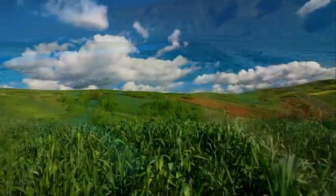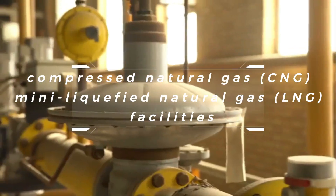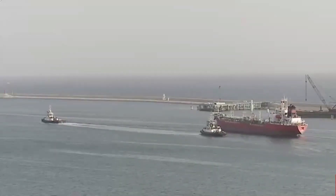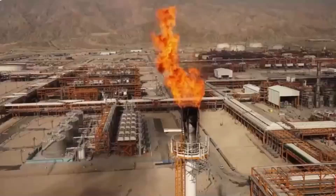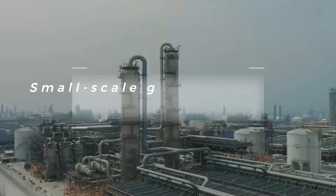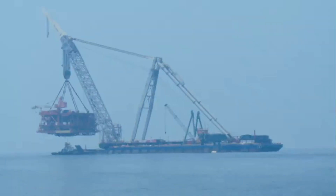Another approach uses portable compressed natural gas (CNG) or mini liquefied natural gas (LNG) facilities, where gas is compressed or liquefied at the wellhead and transported by trucks to nearby locations for use as fuel or further processing. Small-scale gas-to-methanol or gas-to-liquids conversion plants can also convert associated gas into methanol or other liquid products through catalytic processes.